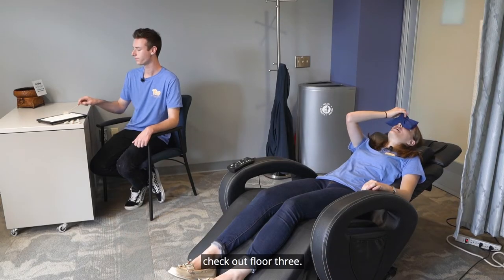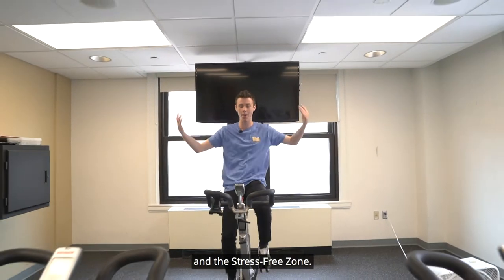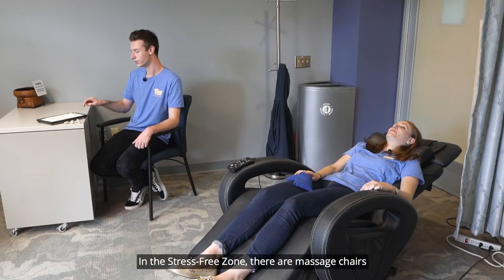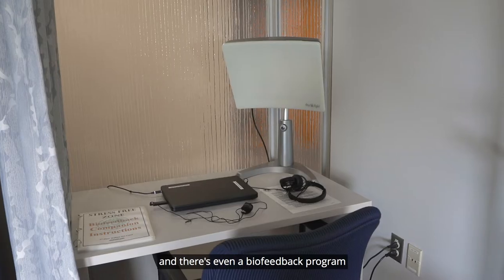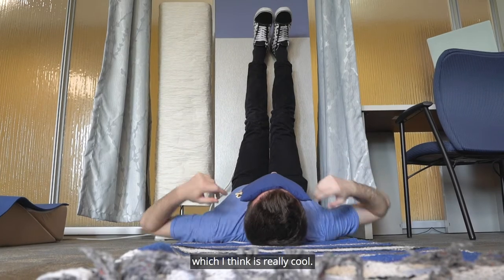If you ever need a break from studying, check out floor three. It has a reflection room, some gyms, and the stress-free zone. In the stress-free zone there are massage chairs, there's a zen garden which I'm playing with right now, and there's even a biofeedback program where you can actually monitor your own stress levels, which I think is really cool.